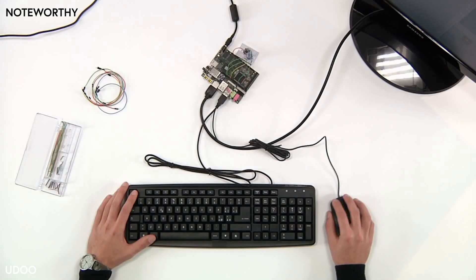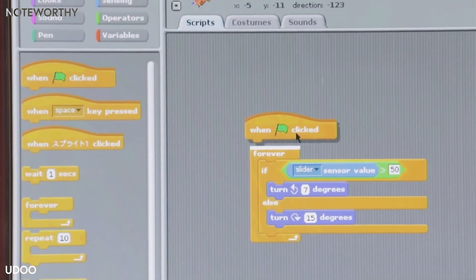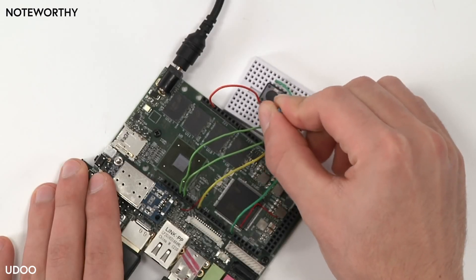This first scenario is very easy. UDU is a Linux computer itself, and you can use the programming language Scratch for Arduino to play with it.